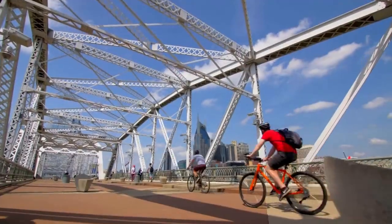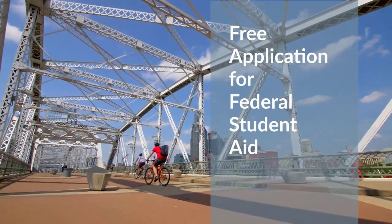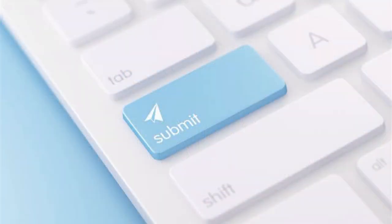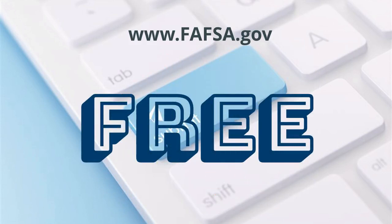To receive financial aid from the federal government, students must complete the Free Application for Federal Student Aid, commonly known as FAFSA. The application can be found and completed on the FAFSA.gov website. It is a Free Application for Federal Student Aid, so do not use any website that asks you to pay for the application.